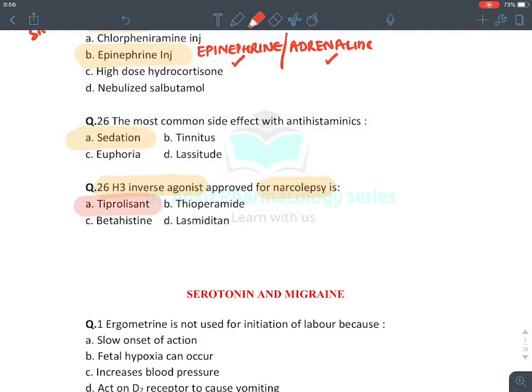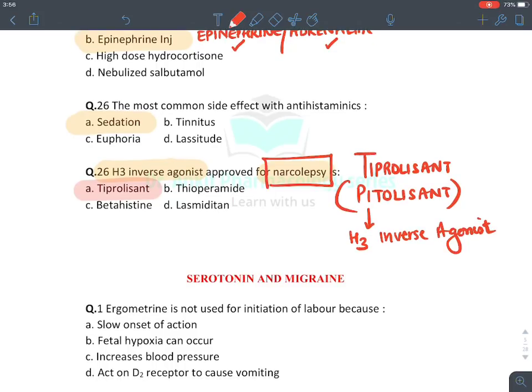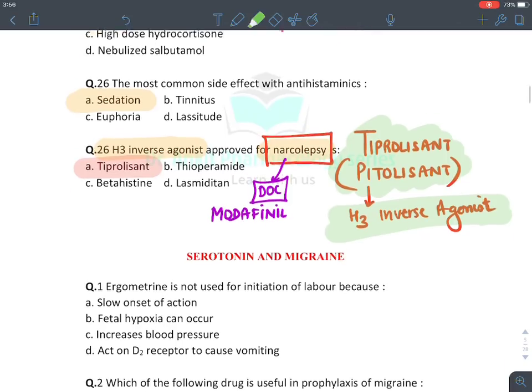The most common side effect of antihistaminic drugs is sedation — mainly with first generation drugs. A recently approved H3 receptor inverse agonist for narcolepsy is tiprolisant (also known as pitolisant). It is the only drug acting on H3 receptors approved for narcolepsy. Overall, the drug of choice for narcolepsy is modafinil, a sympathomimetic drug, but tiprolisant has also been approved. This concludes the histamine section.